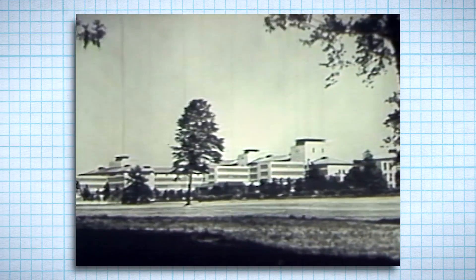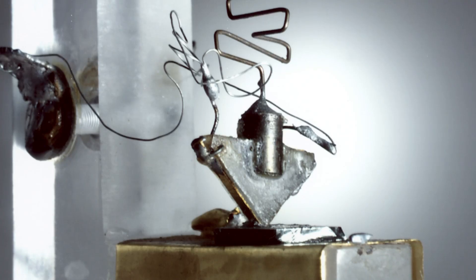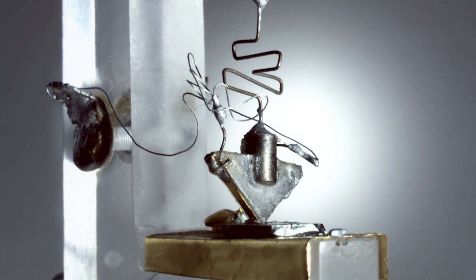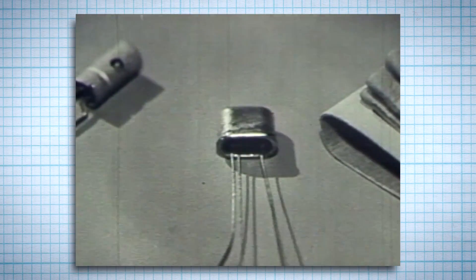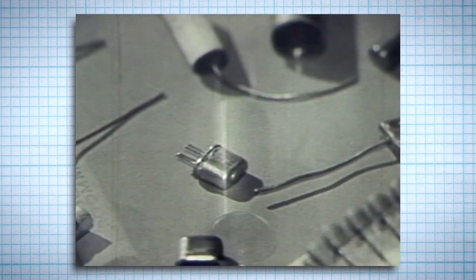In 1948, the solution was invented at the Bell Telephone Laboratories. This is the first transistor. Though it looks too crude and bulky to be considered electronics, this transistor paved the way for all the electronics in your life, arising from basic research on solid substances and how the electrons inside them behave.